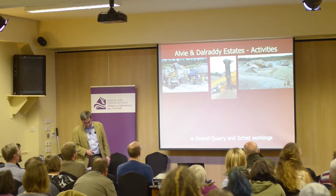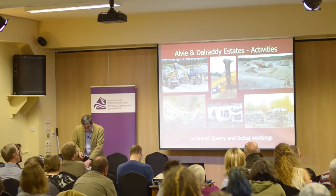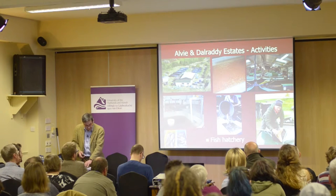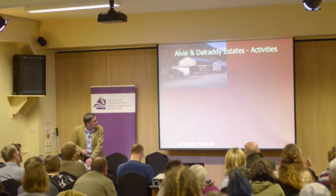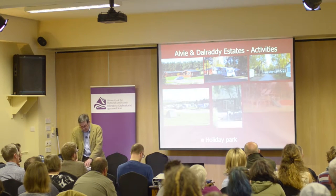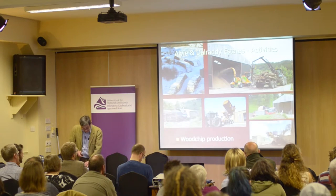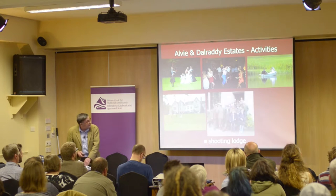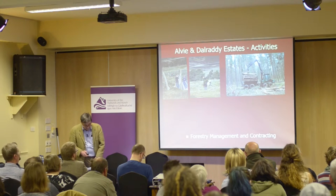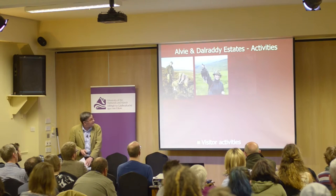We also have a gravel quarry producing sand, gravel and recycled material; schist workings producing dyking stone; a fish hatchery producing organic brown trout; a sawmill providing the estate with sawn timber; a holiday park providing tourist accommodation and associated services; wood chip production for biomass boilers; a shooting lodge providing catered accommodation and functions; a forestry management and contracting service; three telecommunication masts; and various forms of visitor activities.